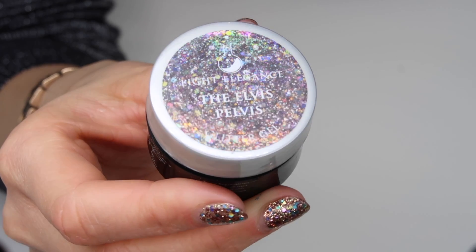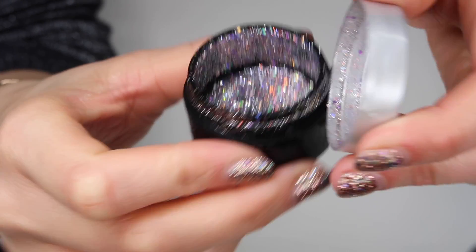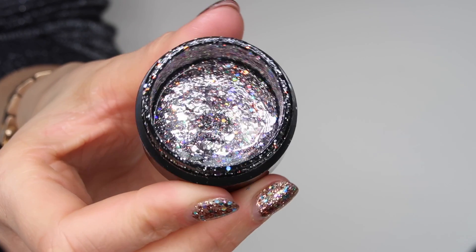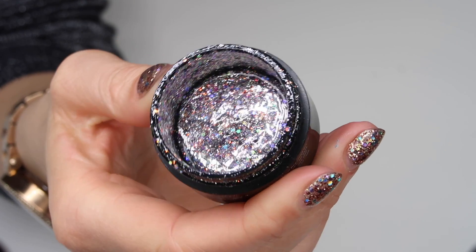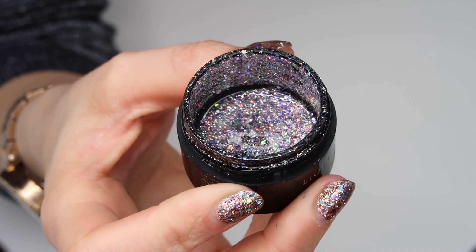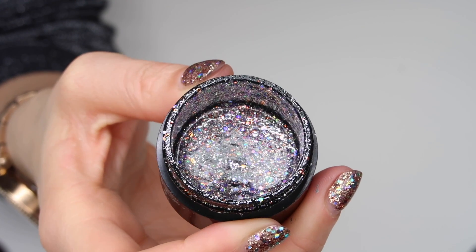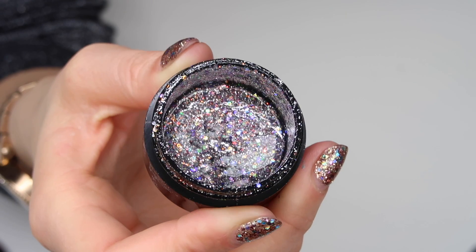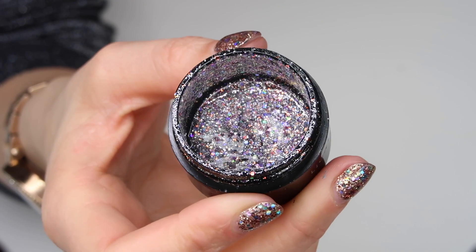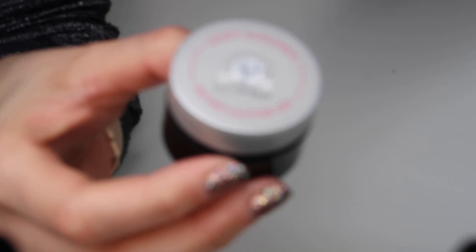Up next we have Elvis Pelvis. This was part of the spring collection of 2018. It's a silver base with chunky pieces that reflect loads of different colors, so it goes with a lot of different shades. It reflects a bit more lilac-purple, so it goes really well with purples but also nudes and any other color. If you prefer a gold base, then maybe go for Sophia, which also has chunky pieces that reflect different colors. But you can't go wrong with Elvis Pelvis because it just goes with everything.